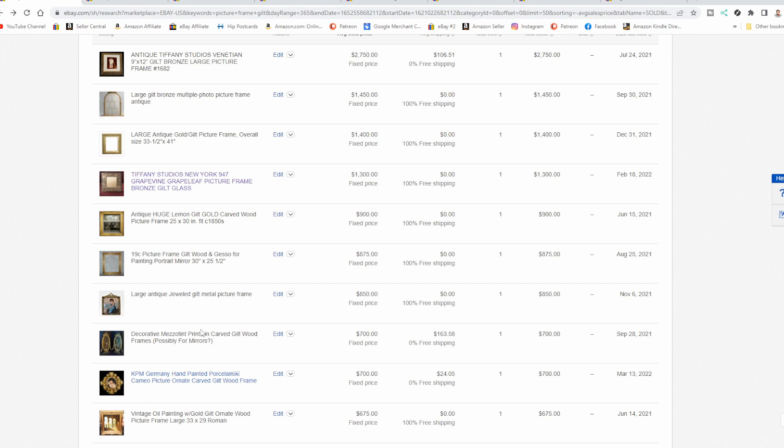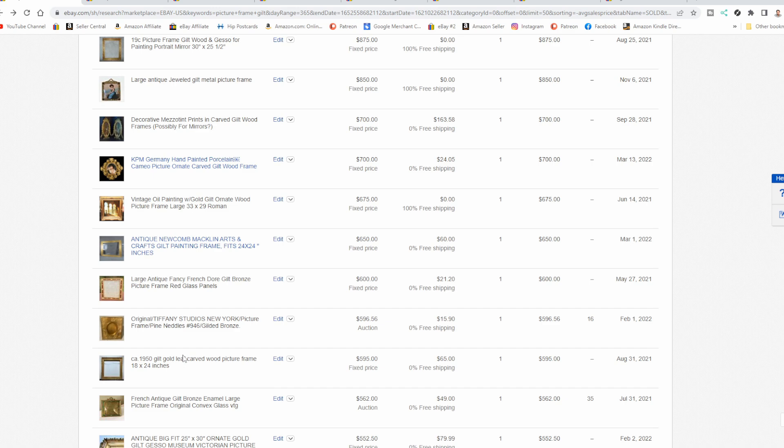Carved wood — again, you can see the prices on here. An empty frame is just fine. Many people may fix them up, plop a nice vintage mirror in it, and mount it on the wall — a decorator piece. They're highly sought after. The fancier they are, the better they will sell almost every time. Most of these fancy frames sell very, very quickly right after they get up on the market.